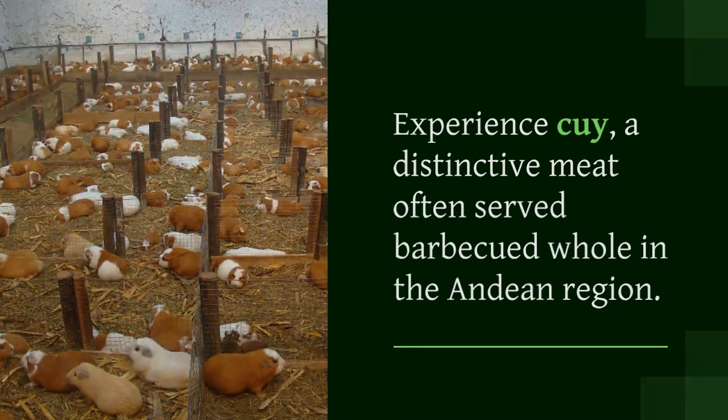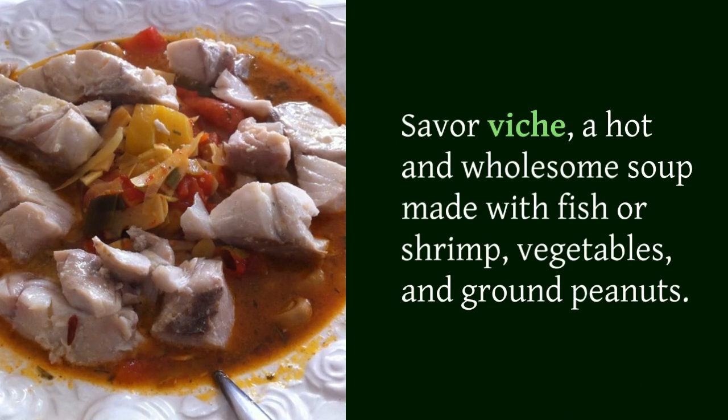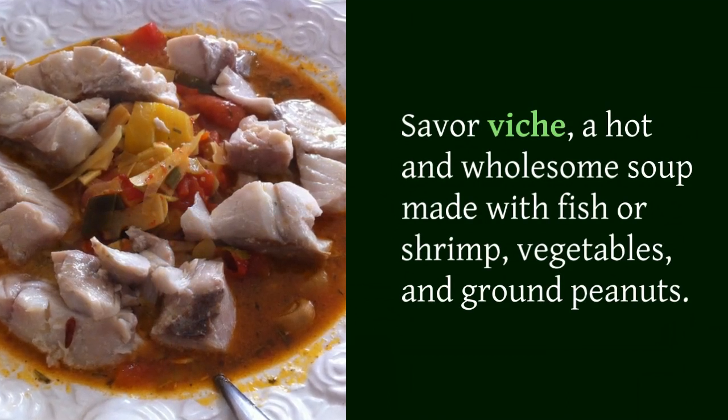Savor viche, a hot and wholesome soup made with fish or shrimp, vegetables, and ground peanuts.